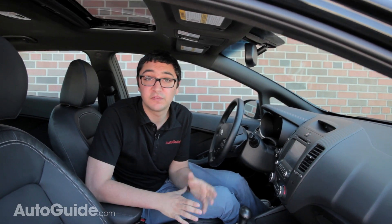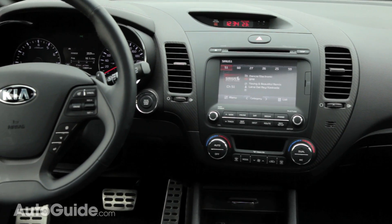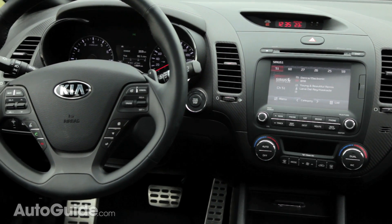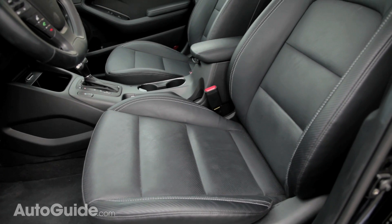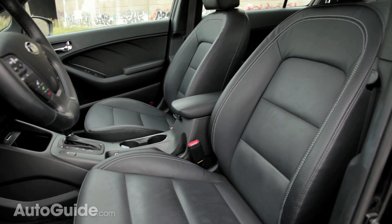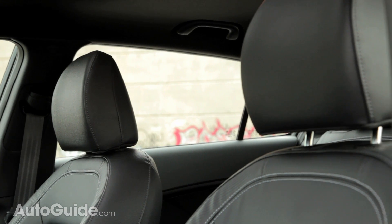Fake carbon fiber seems to be the in-thing these days, and you're going to find some of it here on the dash of the Forte 5. I've seen this in other cars like the Mazda 3, but I prefer it the way Kia has done it here, where you're less likely to scratch or touch it. While the materials found throughout the dash aren't particularly special-feeling, the leather seats are cushy and supportive, and also feature a carbon fiber look.